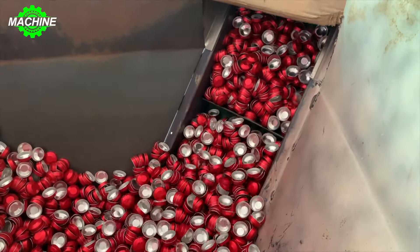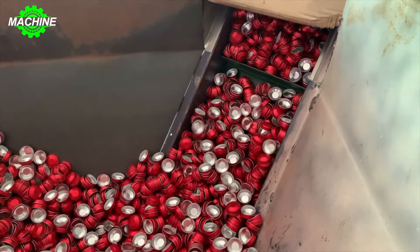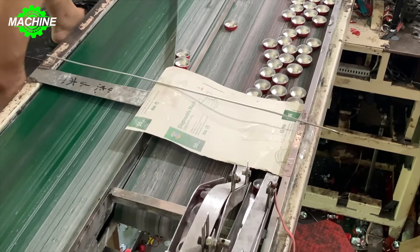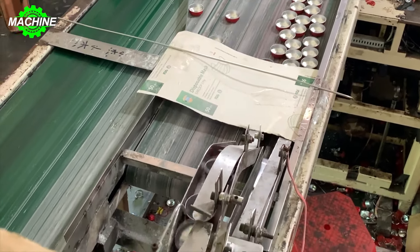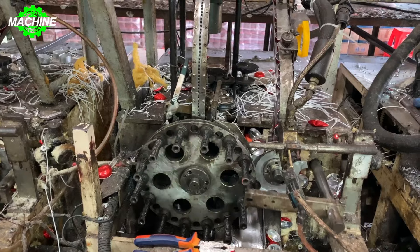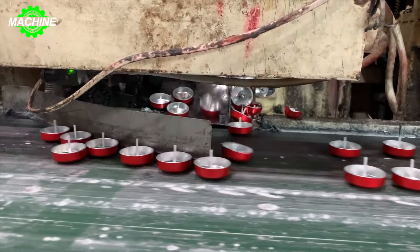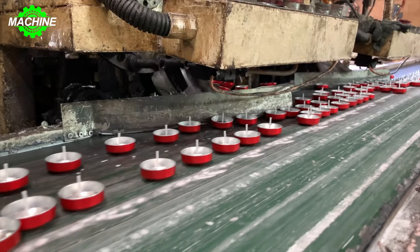The mass production process of small, high-speed smokeless candles combines advanced technology to ensure accuracy and efficiency. Main ingredients such as wax, fragrance additives, and colors are automatically mixed and measured to create a high-quality wax mixture.